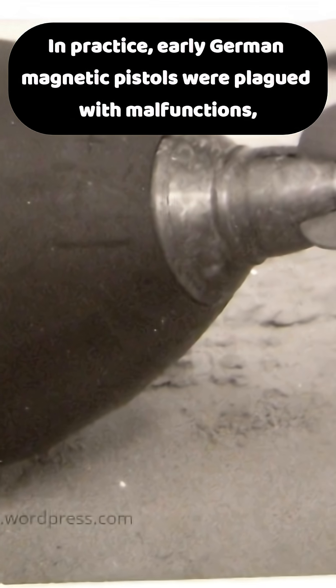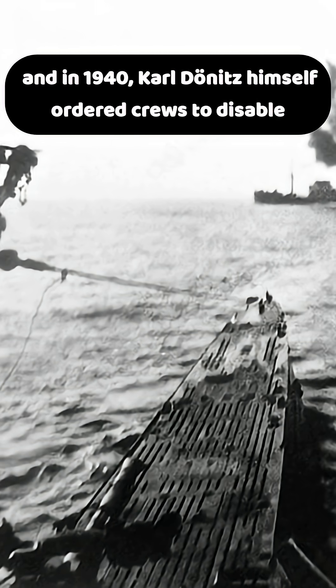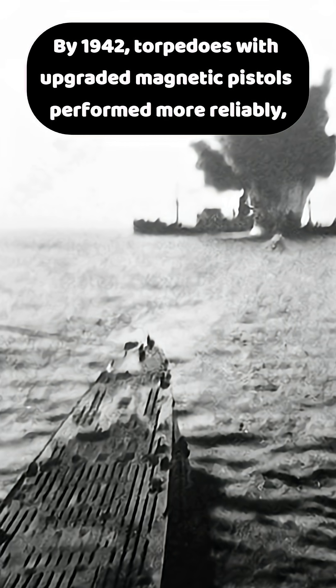In practice, early German magnetic pistols were plagued with malfunctions, and in 1940 Karl Dönitz himself ordered crews to disable magnetic pistols until improvements were made. By 1942, torpedoes with upgraded magnetic pistols performed more reliably, and U-Boats used them selectively for high-value targets.